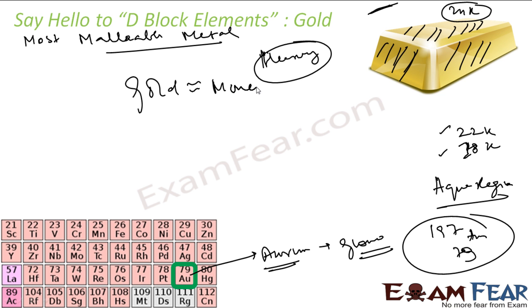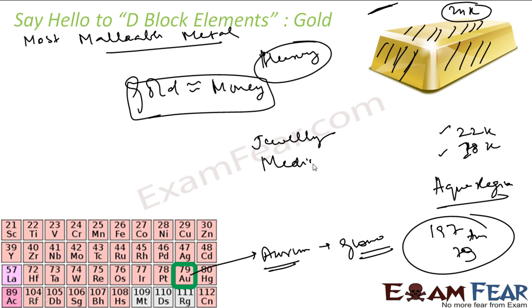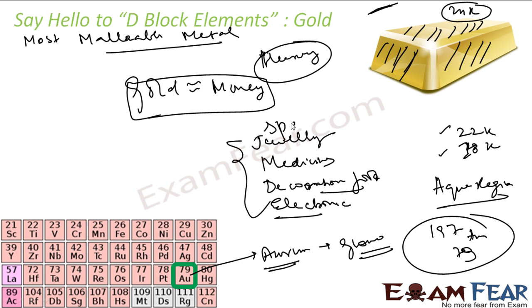Gold is synonymous with money — even currently, if you have gold you can easily exchange it for money. The uses of gold include jewelry making, medicine, food item decoration using gold leaves, electronics, and spacecraft.